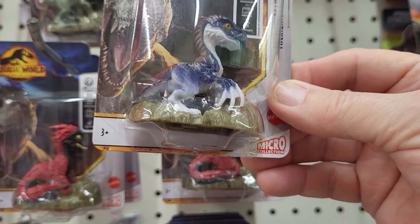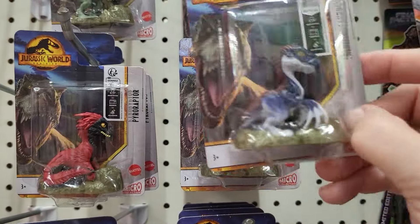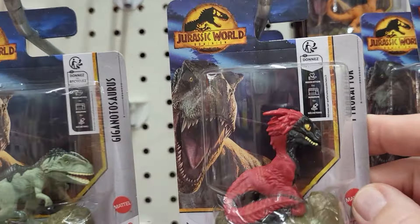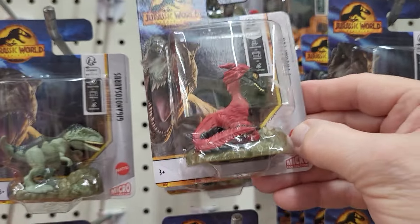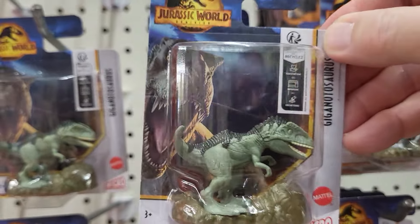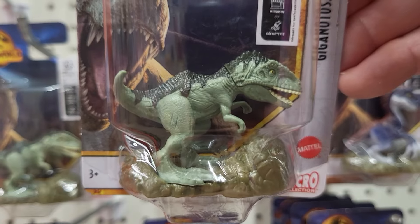It says ages 3 and up, micro collections. The next one is a Pyroraptor, and it's red — here it is close up, they're on stands. And up here they have the Gigantosaurus, there it is close up, on a stand.